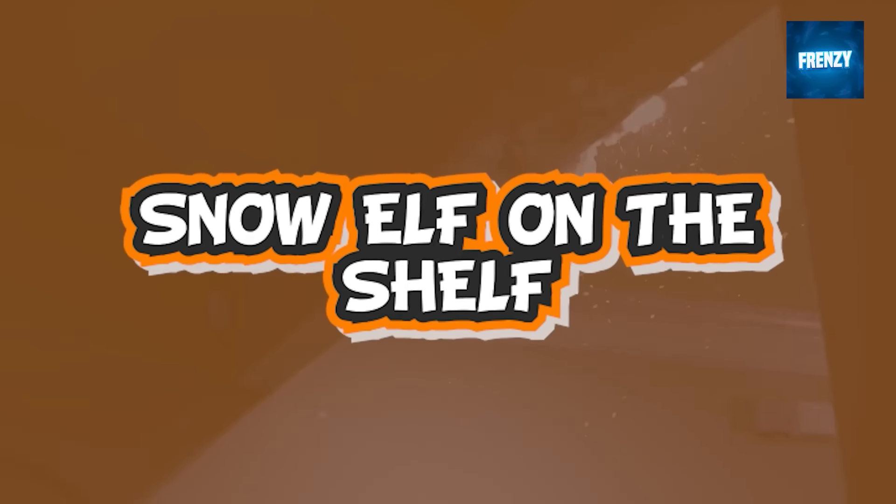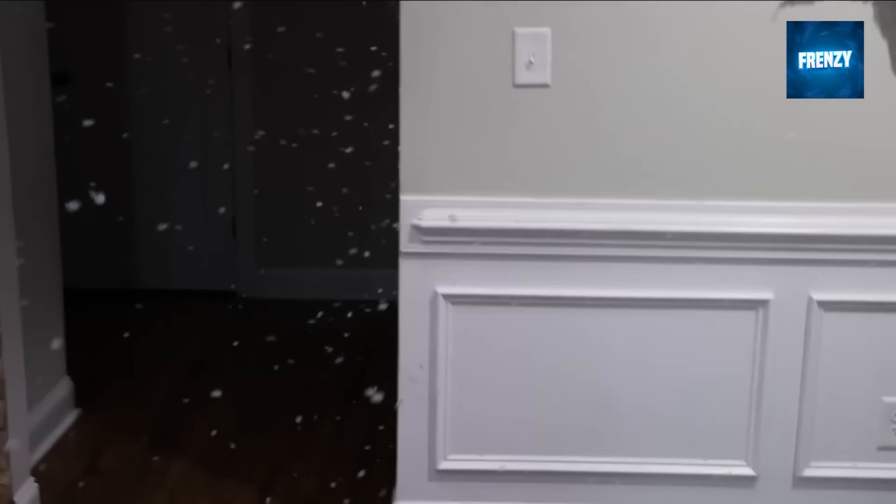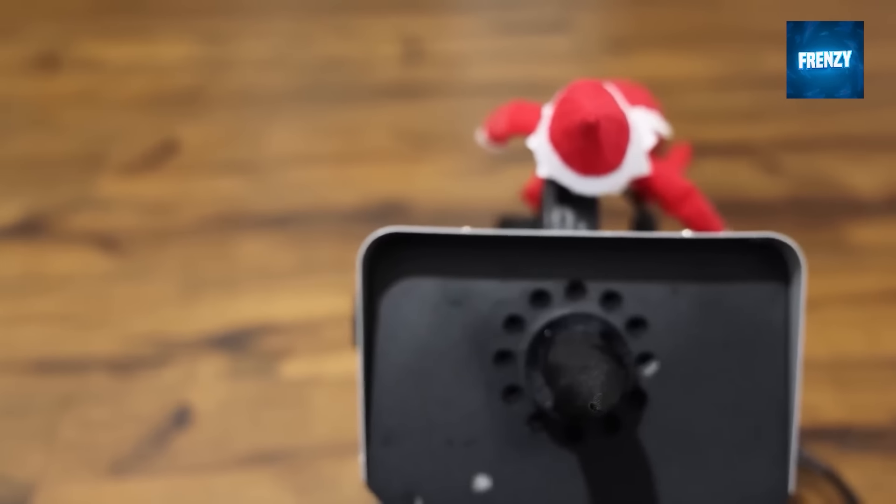In this clip you will see a cheeky elf on the shelf using a small snow machine inside a house to make snow. More experienced elves can use magic to conjure snow, but this is probably a younger elf who just wanted to have some fun with the snow machine.